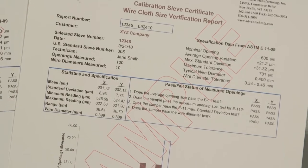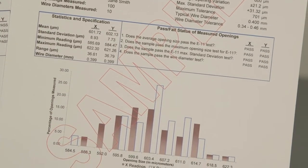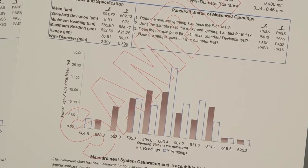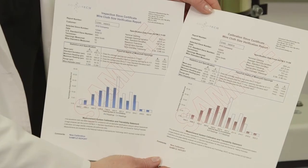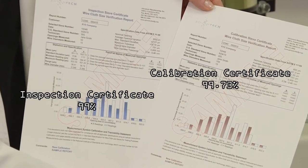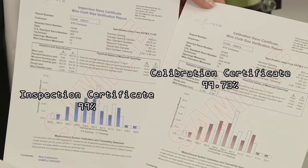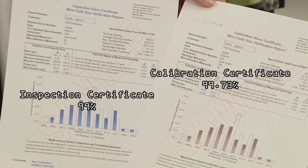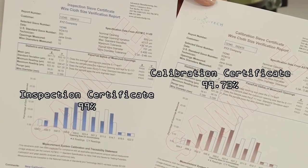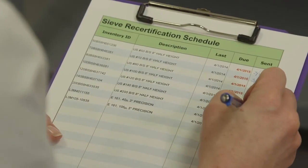Inspection and calibration sieve certification services with quick turnaround time make Advantec Manufacturing a great partner in your QA program. An inspection level certificate provides a confidence level of 99%, whereas a calibration level certificate measures at least twice as many openings, thereby increasing the confidence level to 99.73%.